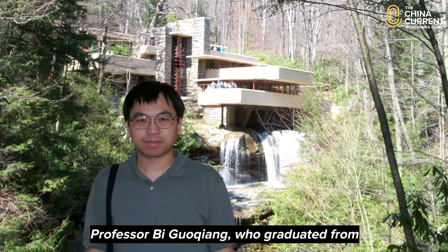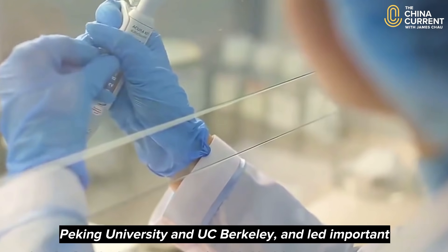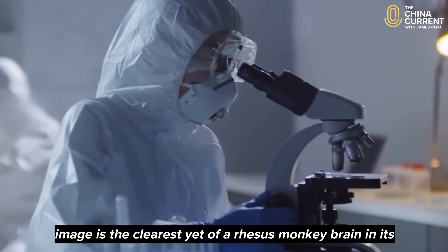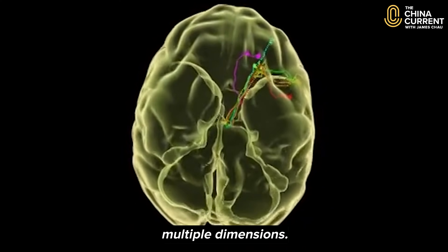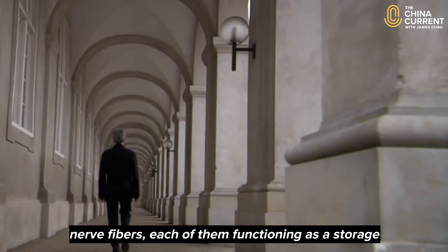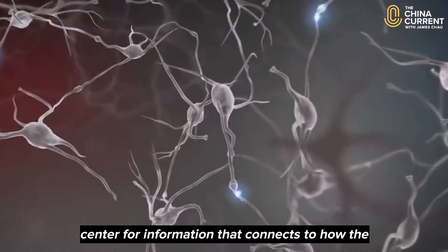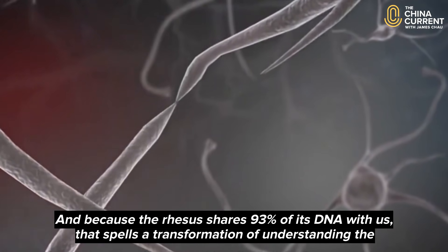Professor Bi Guoqiang, who graduated from Peking University and UC Berkeley and led important work on depression and Alzheimer's, confirms that the image is the clearest yet of a rhesus monkey brain in its multiple dimensions. His team also found a way to record individual nerve fibers, each of them functioning as a storage center for information that connects to how the monkey thinks and its state of consciousness.